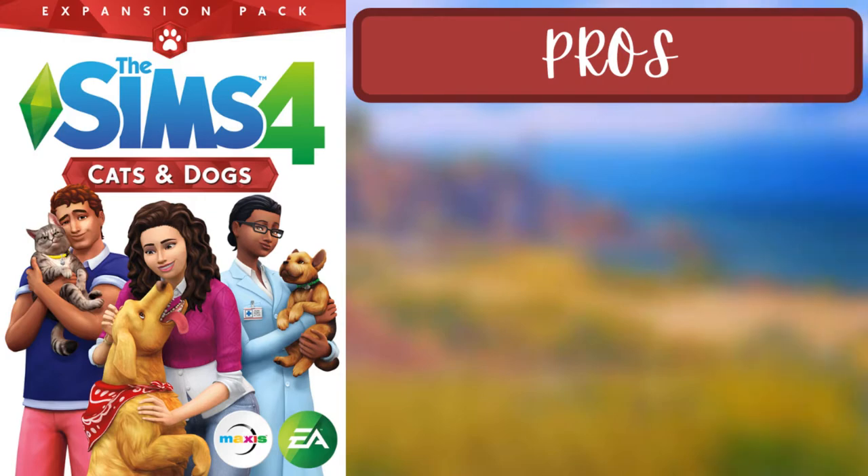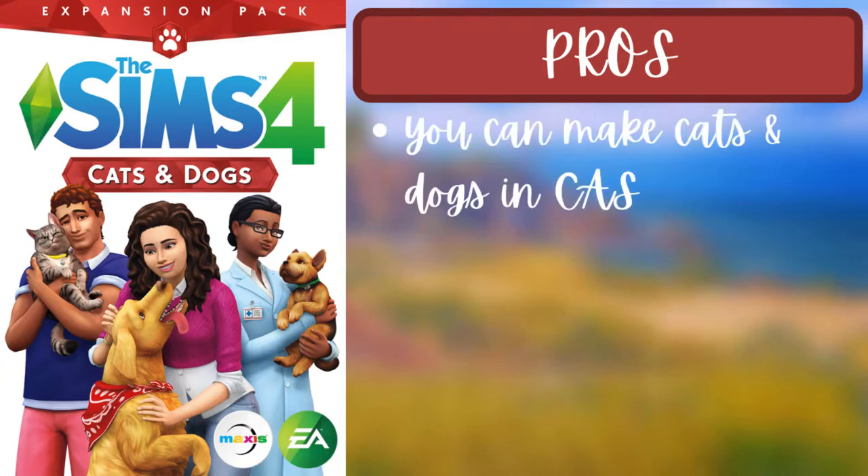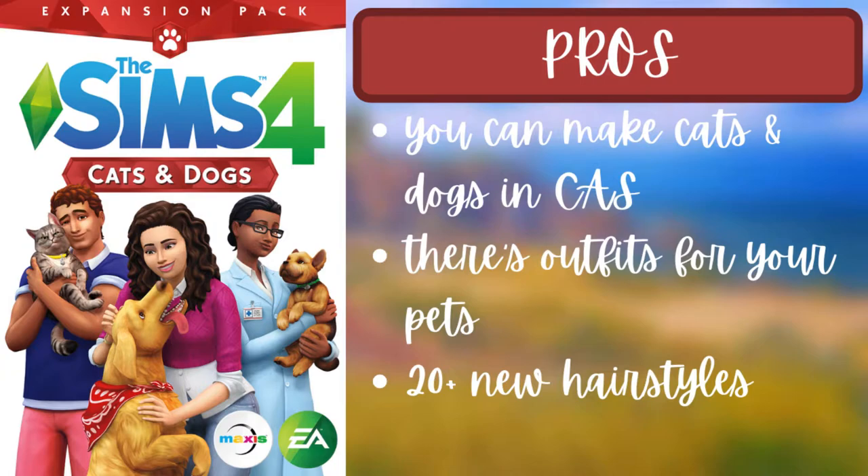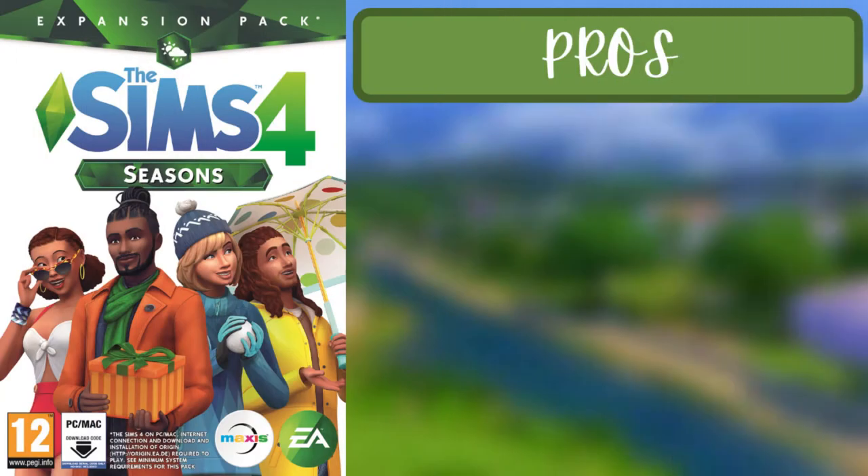For the second pack of the first tier, Cats and Dogs, the pros are that you can make cats and dogs, there are outfits for your pets, there are 20-plus new hairstyles, and new cute outfits. Basically all the clothes you can honestly use quite often and they kind of work with everything, so it's perfect.